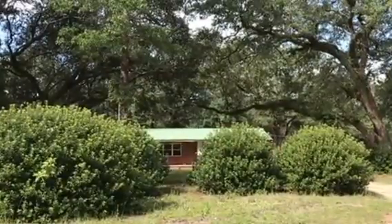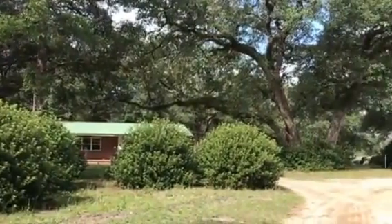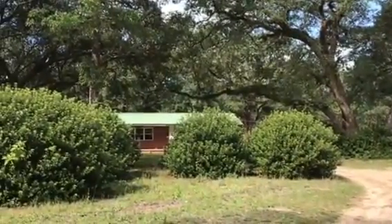Good afternoon. Today we are at 5563 Baker Road in Milton, Florida. Getting ready to shoot a video of this property. We've got four acres that's going to be listed probably within the next couple of days — it'll hit the market.